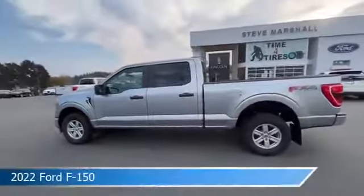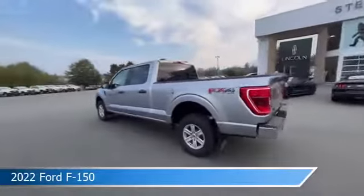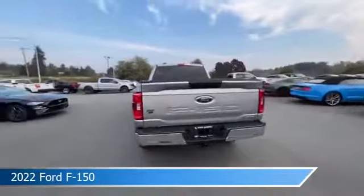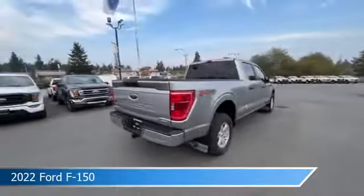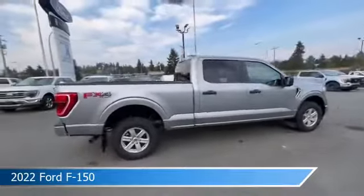Take a look at this 2022 Ford F-150, equipped with an electronic 10-speed automatic transmission in Space White Metallic. This vehicle comes with some great features including anti-lock brakes, power side mirrors, backup camera, Bluetooth, and more.